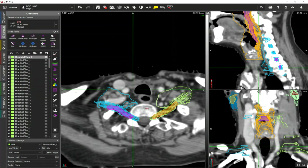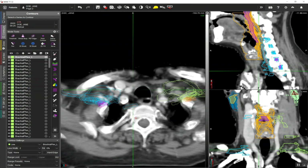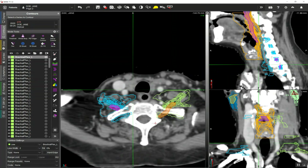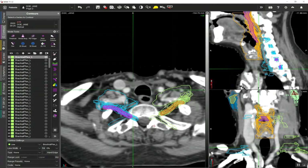You can see just the huge amount of variability on this structure across the board on really every single slice, and this is very common — we see this in most clinics. With Contour Protege AI, you can really start to reduce this by having everyone starting from a much more consistent contour that is very close to your guidelines.